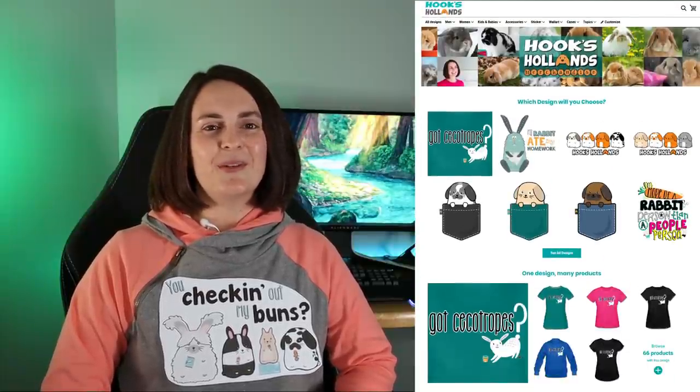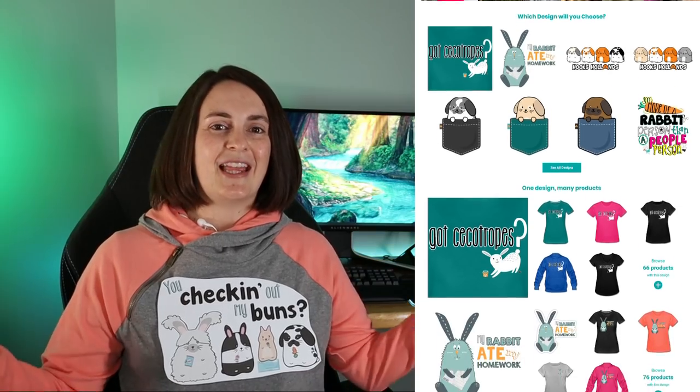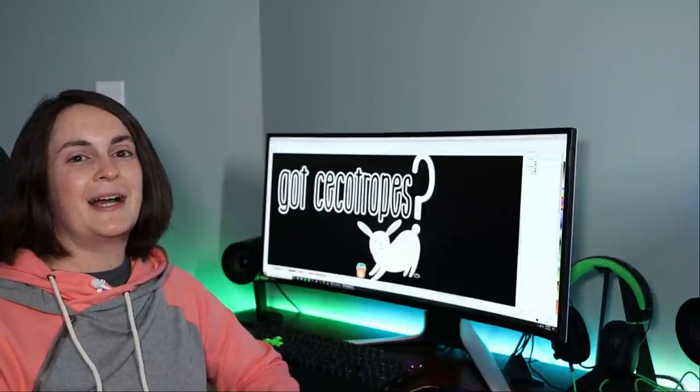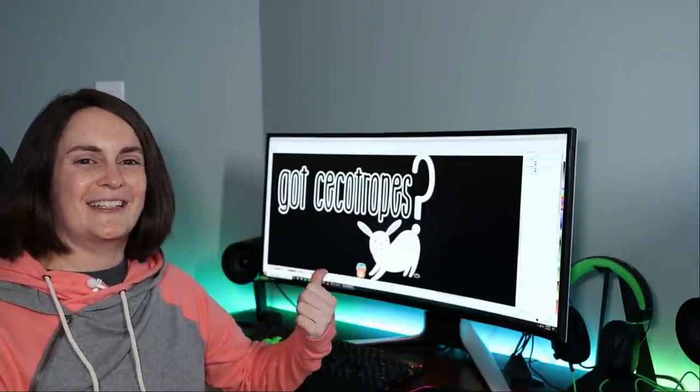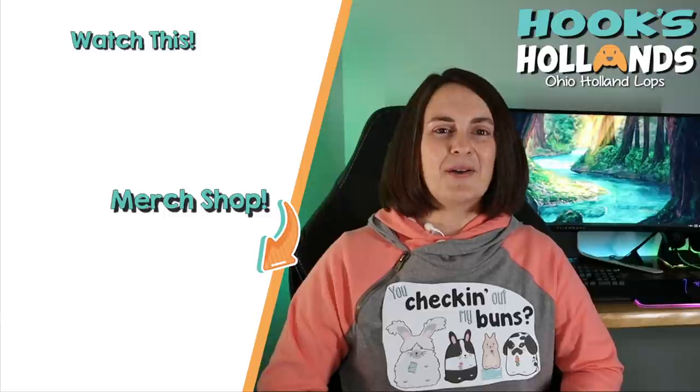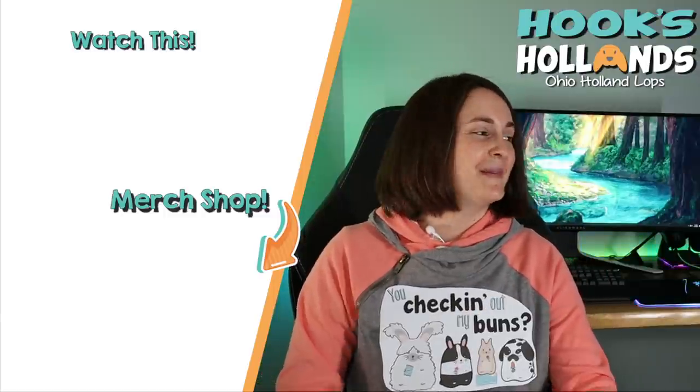Today's video was sponsored by the brand new Hooks Hollands merchandise shop, where you can score some pretty sweet bunny merch — printed on shirts, hoodies, mugs, bags, stickers, and posters. There are even Holland Lop designs in the most common coat colors like you saw in this video. After I'm done cleaning up bunny poop, I start my job as a graphic designer — but don't worry, my hands don't touch your merch. I leave that up to Spreadshop. Hop on over and check it out.